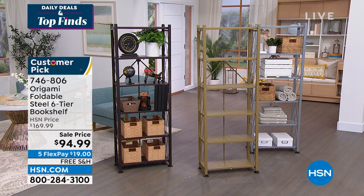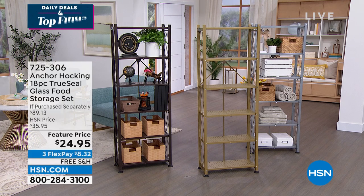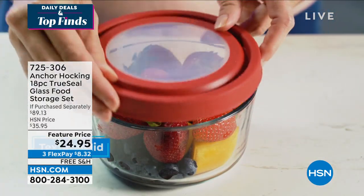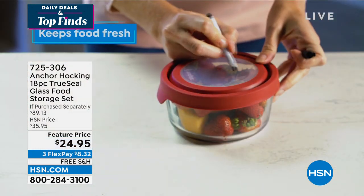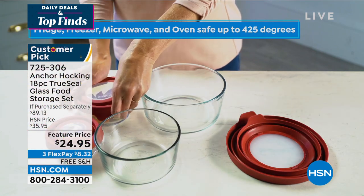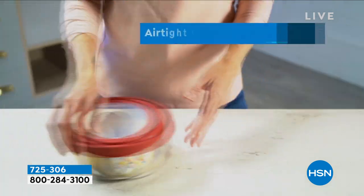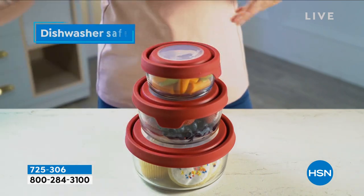Another big customer pick — 4.7 stars — Anchor Hocking. This is an entire 18-piece set that retails for $90. I own these; I love them, I use them all the time. There's only red and blue left. We sold it for $35.95 — it comes with the marker. It's only $24.95 for the entire set, where you're getting everything from a one cup, two cup, four cup, seven cup, and several of each.